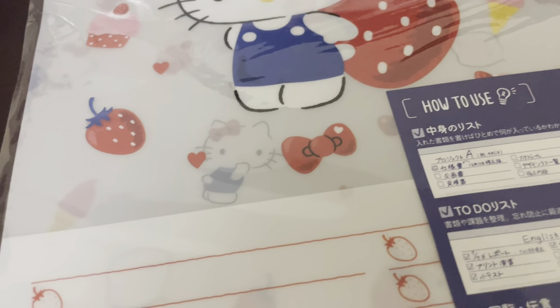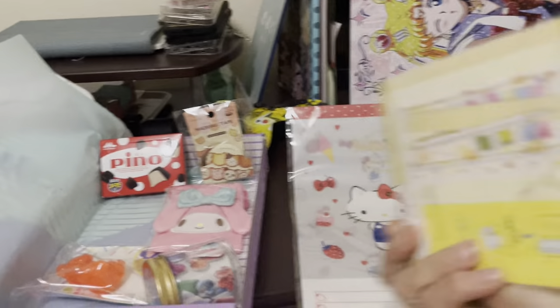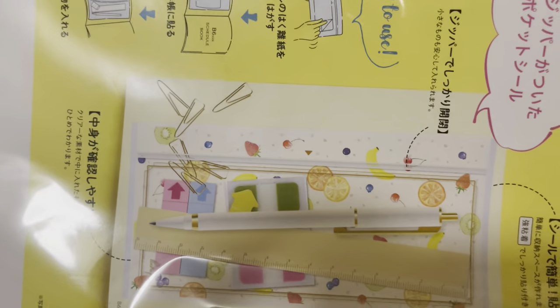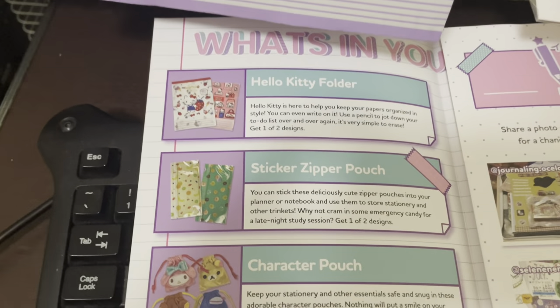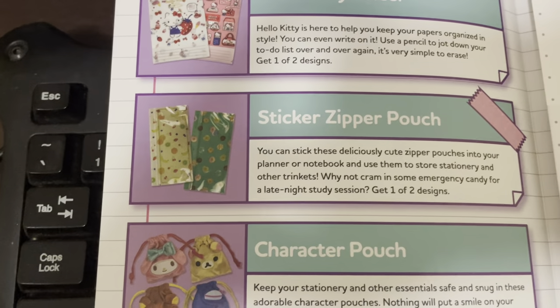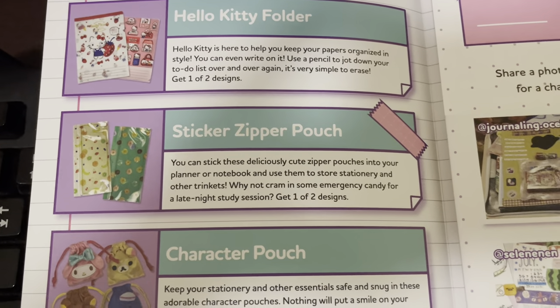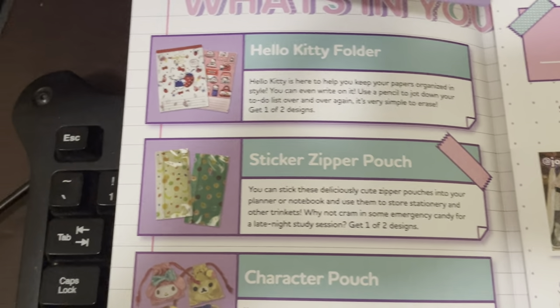I'm gonna show the next item, which is called the sticker zipper pouch. That's kind of cool — I guess it's a pouch. It says two; I wonder if it comes with two. It's like a pouch for your items. The sticker zipper pouch comes in one out of two designs. You can stick these deliciously cute zipper pouches into your planner or notebook and use them to store stationery and other trinkets. Why not cram in some emergency candy for a late night study session? That's really cute.